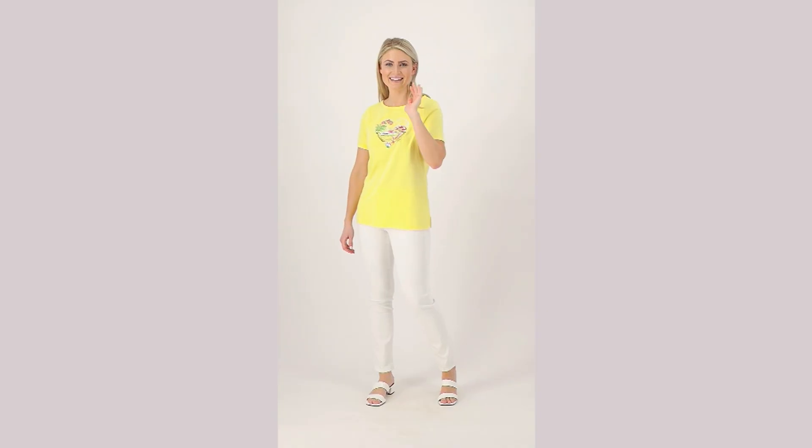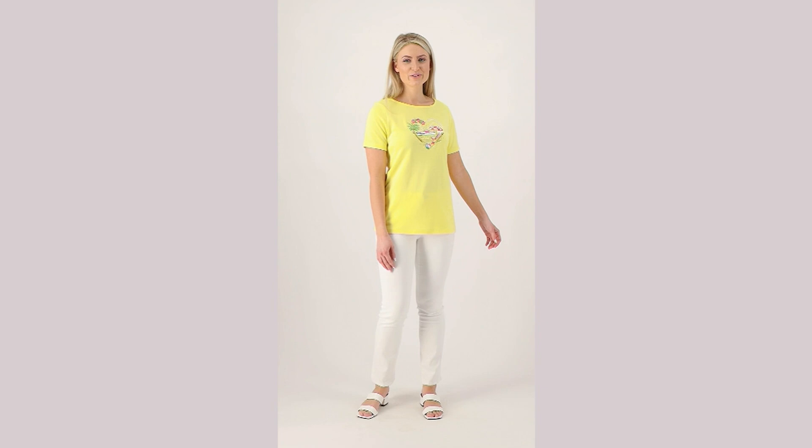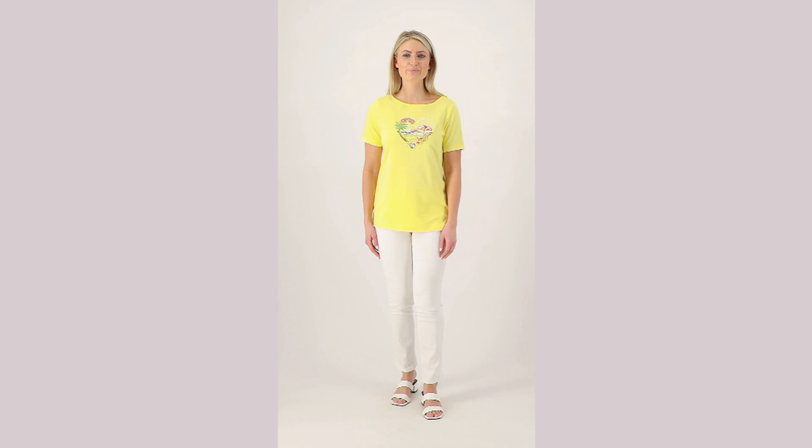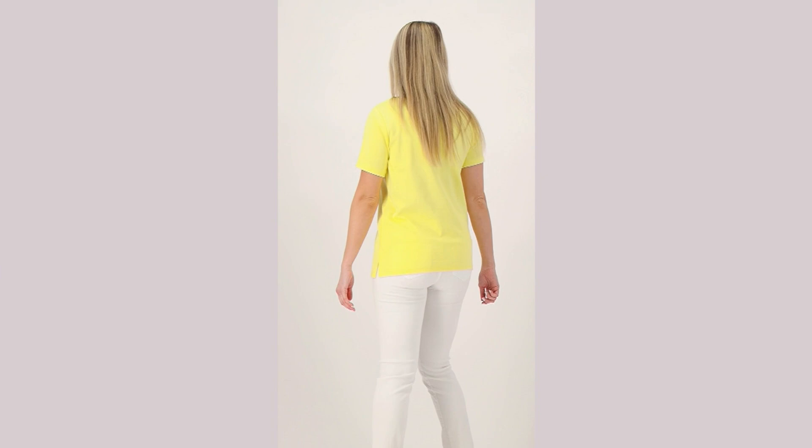She looks cute in that top. Well, the question has been answered — this is the top, item A591-113, the Quacker Factory Heart Seam Boat Neck Short Sleeve Top. This is at a QVC price of $49, available on three easy pays of $16 and change. We debuted this at the end of February, and this is the only order of the year.